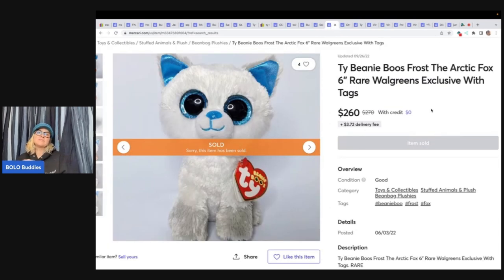These are Beanie Boos — I did a whole video on Beanie Boos to look for. There are quite a few that go for big money. Like this one — this is the Arctic Fox. This is a Walgreens exclusive. If you find this fox, he goes for big money — I believe for more on Mercari than on eBay. This one sold for $260 plus shipping. There are other Beanie Boos that go for big money, so definitely check out that video. You are going to be shocked.